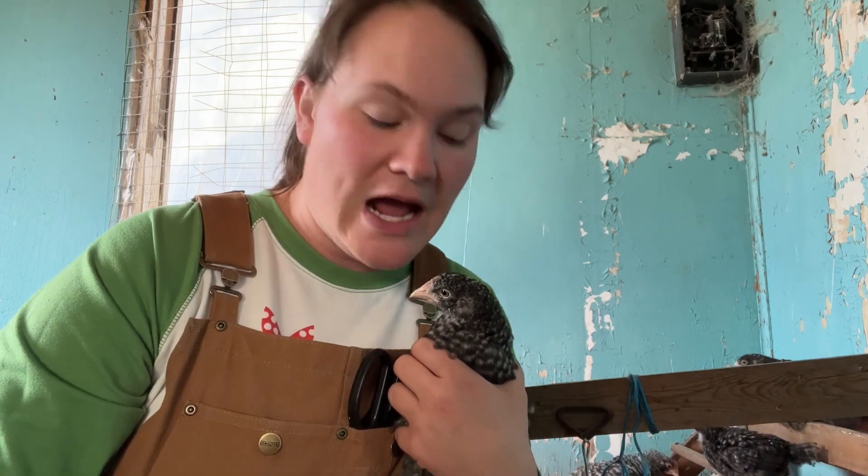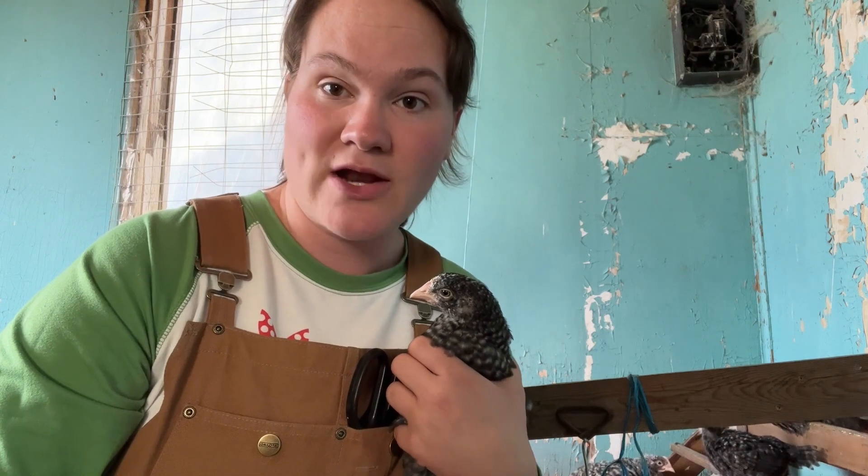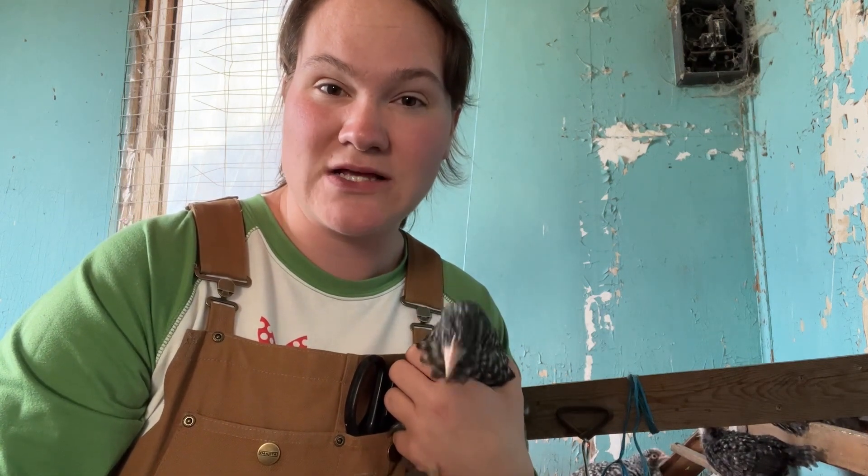The next thing we looked into was vitamin deficiency. If chicks do not get enough vitamin B2 in their diet, they can have problems with their toes. We make sure our chicks get vitamins in their water every day from the time we get them, so I knew that vitamins were most likely not the cause.